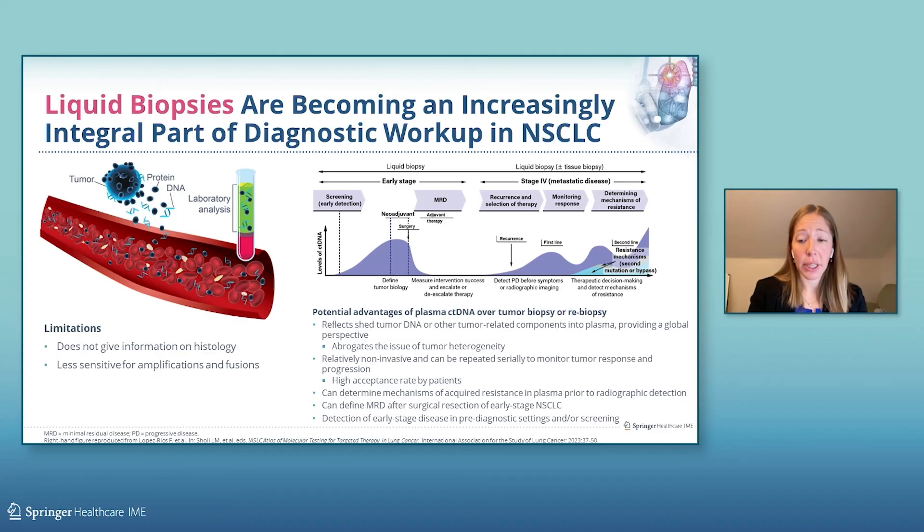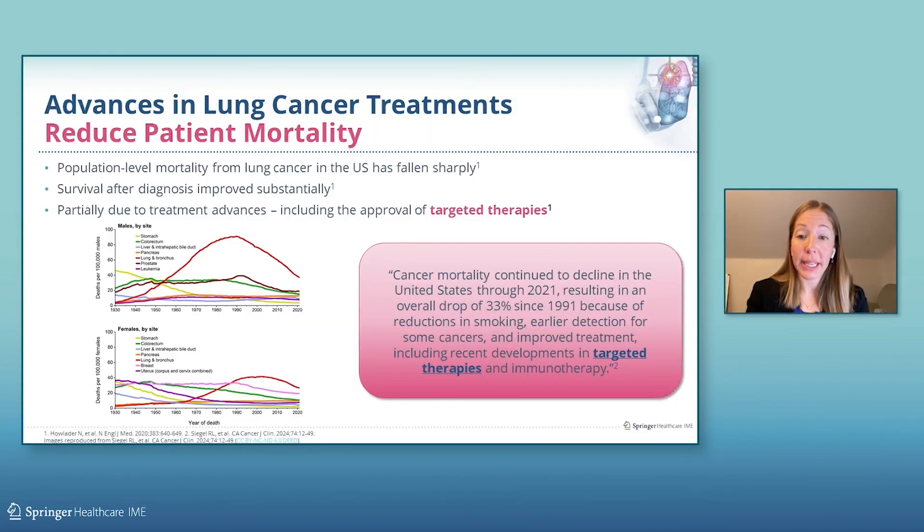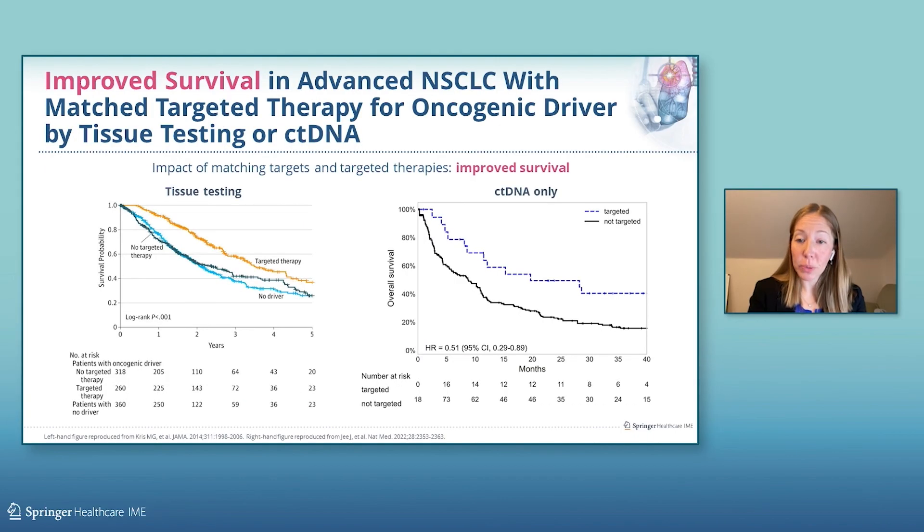Using liquid biopsies in early-stage disease is certainly a rapidly evolving field. There are some important limitations to be aware of, including that it does not provide histologic information and is less sensitive for certain genomic alterations like amplifications or fusions. Does biomarker testing have an impact on patient outcomes? Absolutely yes. A recent report showed that overall cancer mortality has continued to decline in the U.S. because of reductions in smoking, earlier detection for some cancers, and because of the development of biomarker-matched targeted therapies. A retrospective study has shown improvements in overall survival in patients with advanced non-small cell lung cancer who received matched targeted therapy for their oncogenic driver, and this was true whether tissue testing was carried out or even with ctDNA testing alone without tissue sequencing.